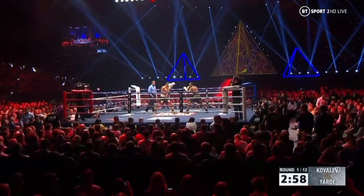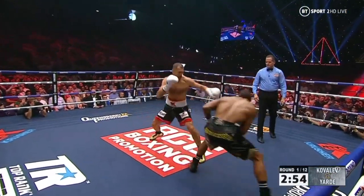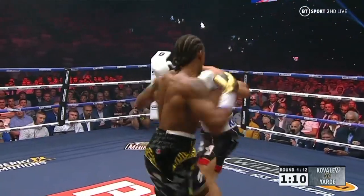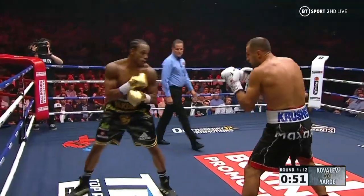We're underway, 12 rounds. We react to being in a big fight situation. Good look at tonight on the jab.